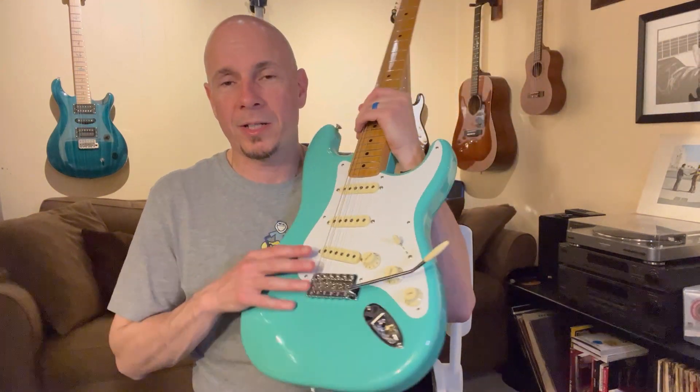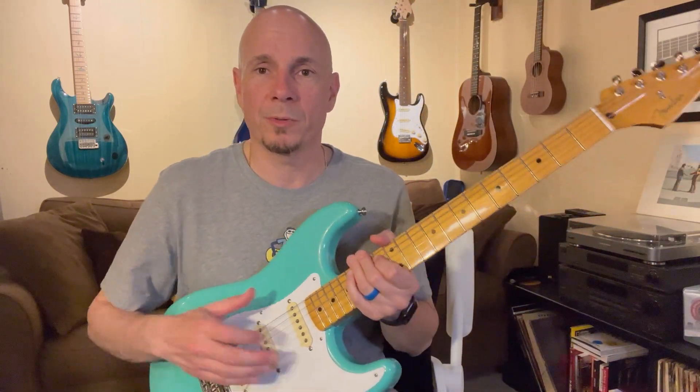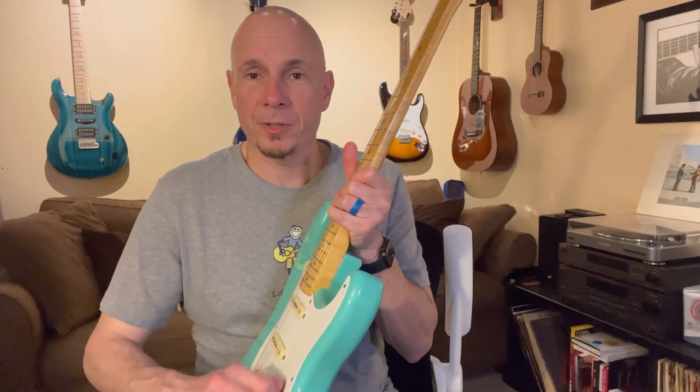A couple of other things: it's a vintage-style tremolo with the vintage saddles and a six-screw tremolo instead of the more modern two-screw one. One thing I really like is the vintage tuners — I love these tuners with the slot where you put the string in and twist it. Those are my favorite Fender-style tuners. This one does have a five-way switch. I spend a lot of time in the fourth position — it's my favorite Strat sound, that and the neck position.